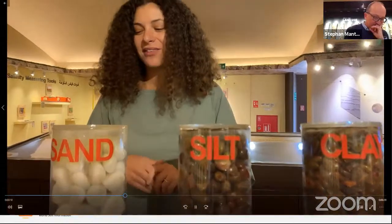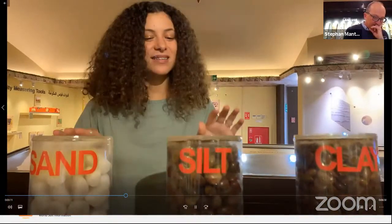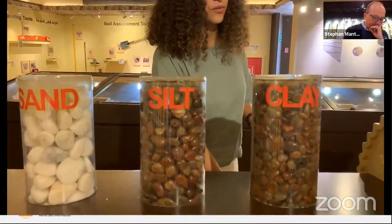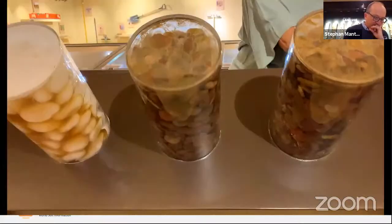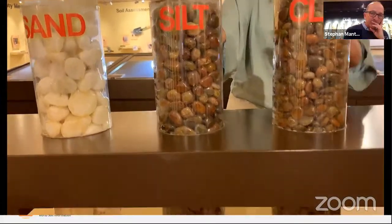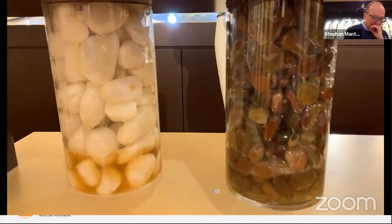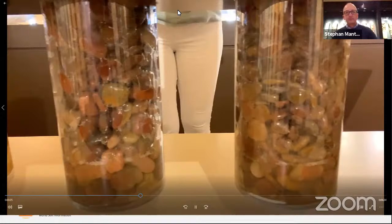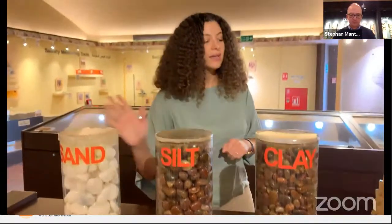This is a simulation using materials of different sizes, with a liquid at the bottom. When we spin it, we find that the liquid moves much faster in the sand, at median speed in silt, and slowest in clay. This shows us that the sandy texture of UAE soil makes it difficult for the soil to store water, which has implications for agriculture and irrigation methods in the UAE.